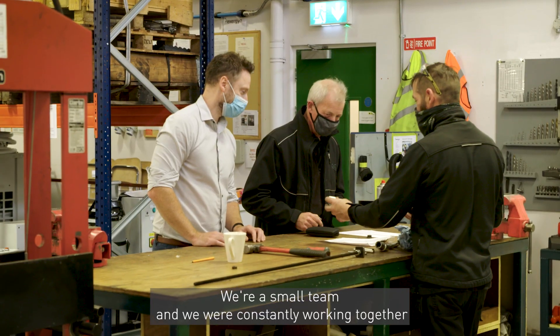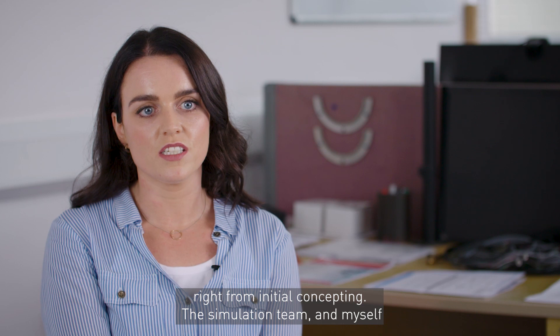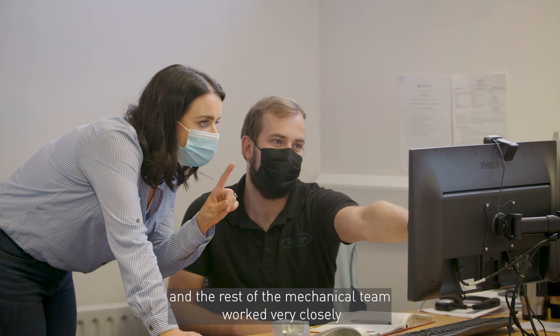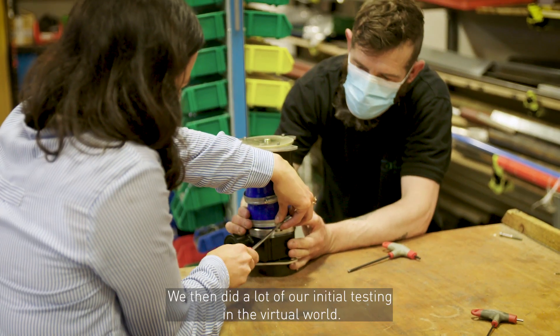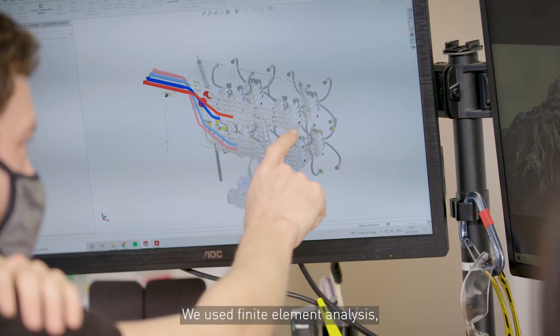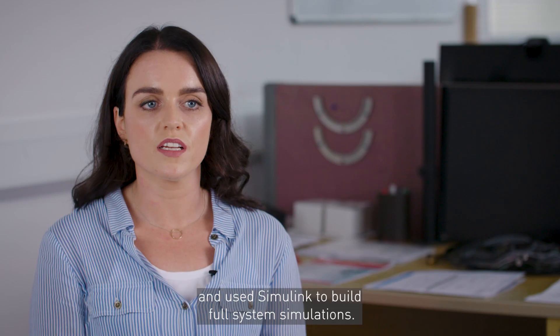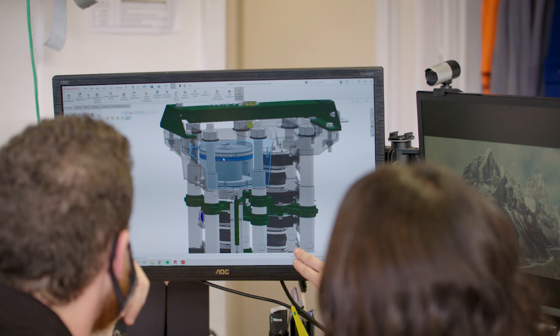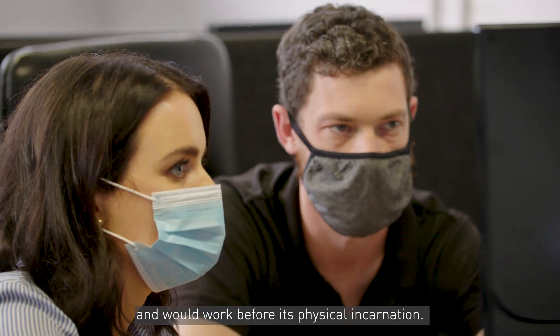We're a small team and we were constantly working together, right from initial concepting. The simulation team and the mechanical team worked very closely to ensure we were creating a design which was manufacturable. We then did a lot of our initial testing in the virtual world — we used finite element analysis, computational fluid dynamics, and Simulink to build full system simulations. This allowed us to test the design and ensure that it was simple and would work before its physical incarnation.